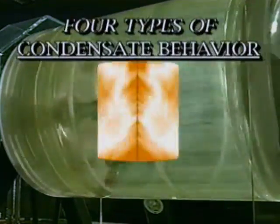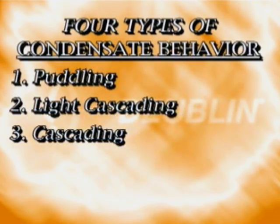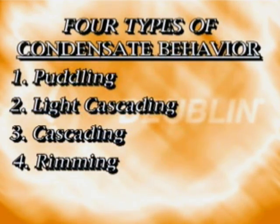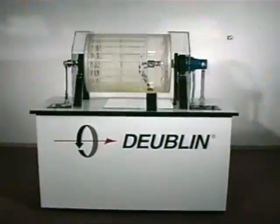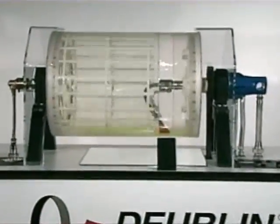When using a stationary siphon, the speed of the dryer's rotation actually contributes to the removal of the condensate. There are four types of condensate behavior: puddling, light cascading, cascading, and rimming. In this model demonstration of a dryer with a stationary siphon, we can demonstrate condensate behavior.